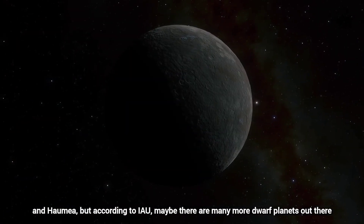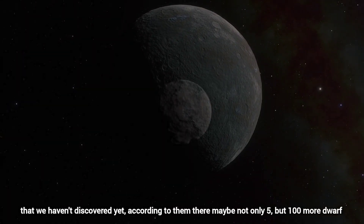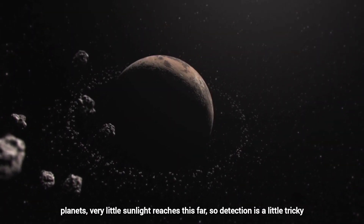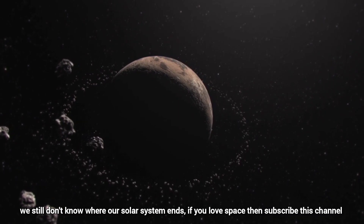According to the IAU, there may be many more dwarf planets out there that we haven't discovered yet — perhaps not just five, but 100 or more. Very little sunlight reaches this far, so detection is tricky. We still don't know where our solar system ends.